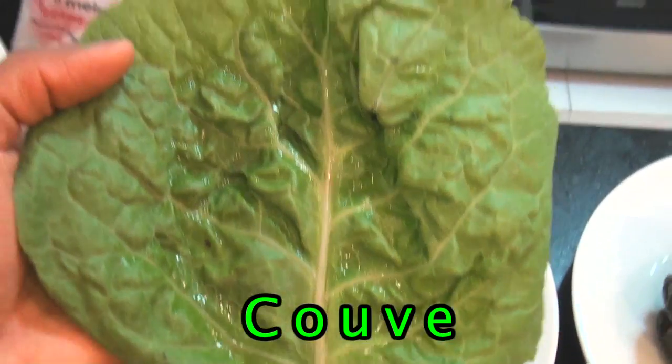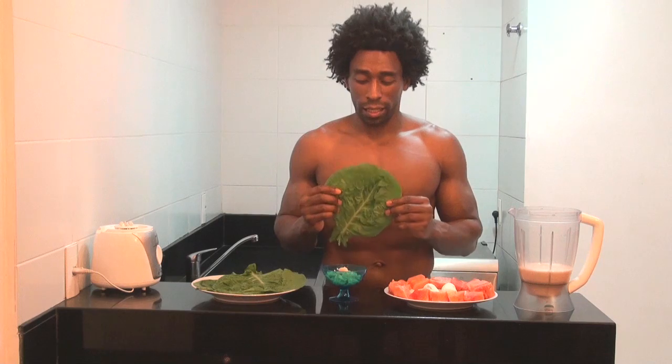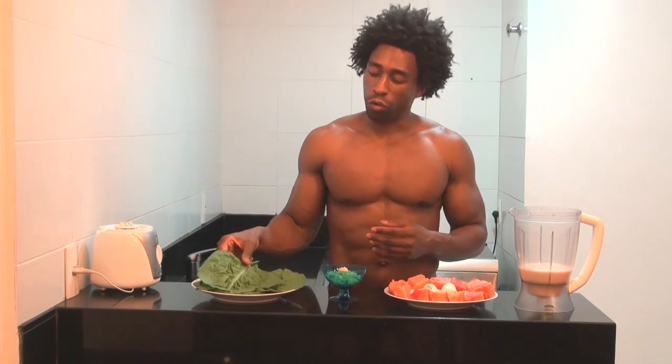The next ingredient is kovi, and we're going to use three leaves of kovi today. Kovi is our version of collard greens, and kovi is high in vitamins K, A, and C. Vitamin K helps strengthen our bones, vitamin A helps enhance our vision, and vitamin C helps strengthen our immune system.